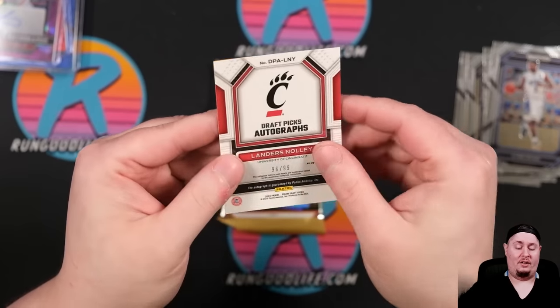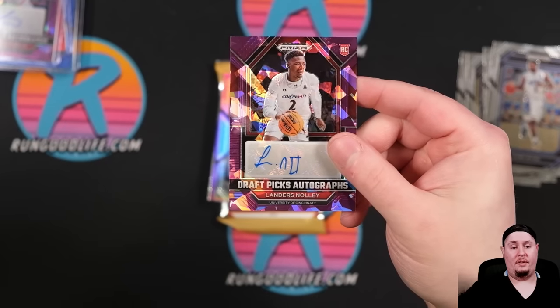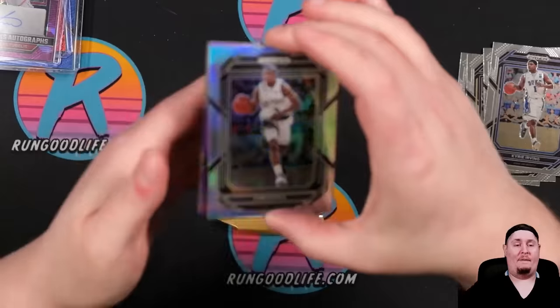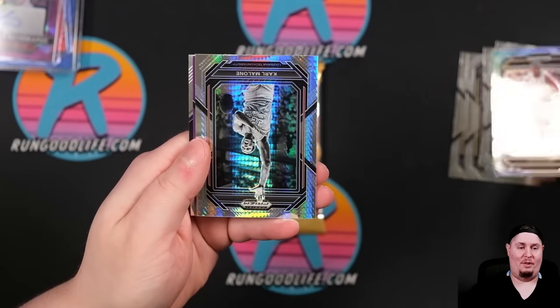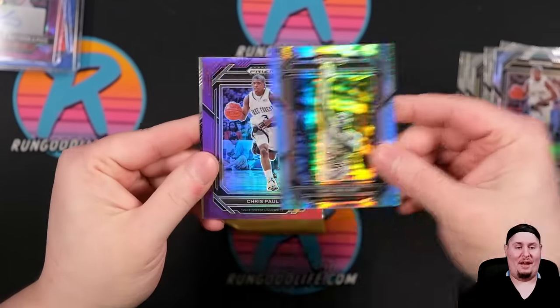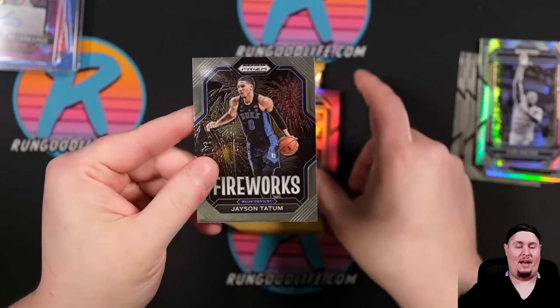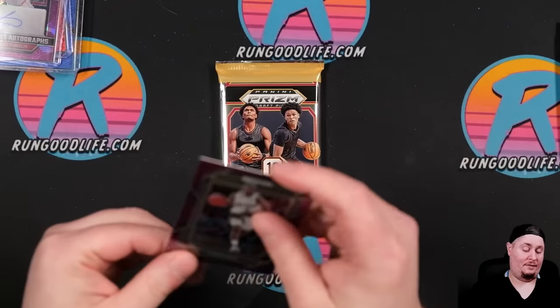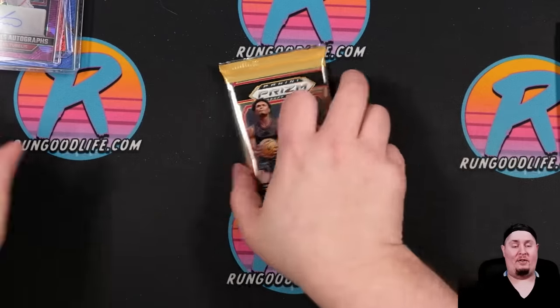Otto is going to be Landers Nolly, 96 of 99. It's not the best run of autos today, but man — I forgot all about the Grady Dick which was also a big card. FOTL treating us good. Chris Paul on the Red, Tatum on the Fireworks, and we're down to one pack today. I forgot all about the Grady Dick.